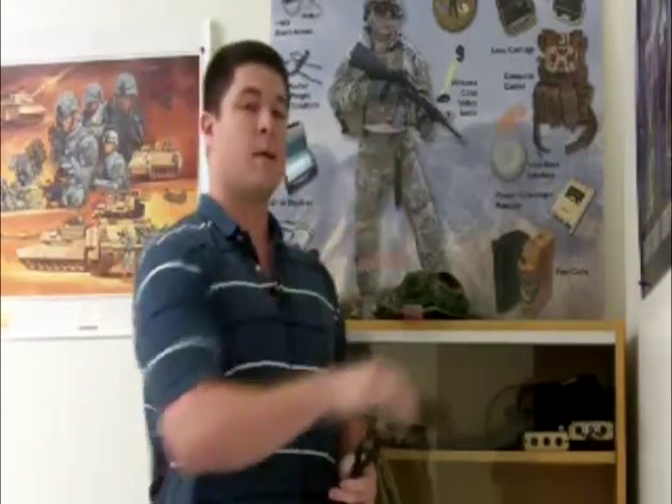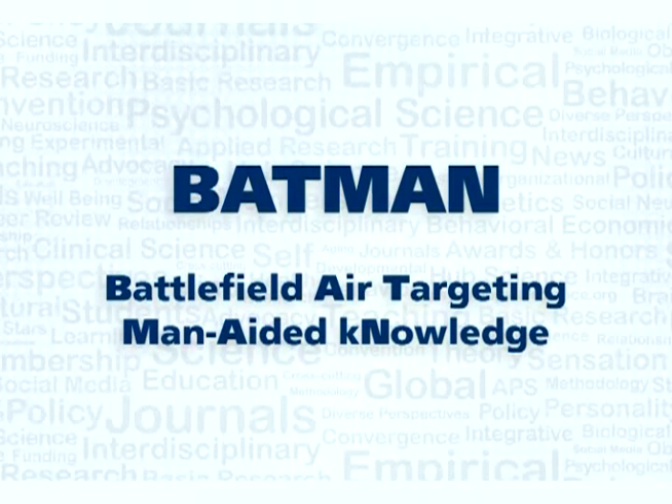I've gone out to Wright-Patterson Air Force Base and worked for Air Force Research Lab for the last two summers. This summer I particularly worked for the team called Batman — Battlefield Air Targeting Mandated Knowledge.